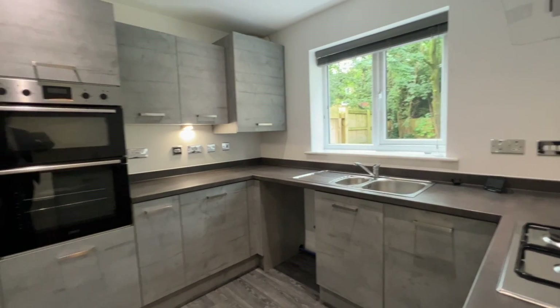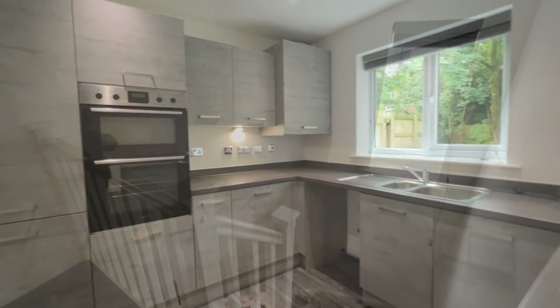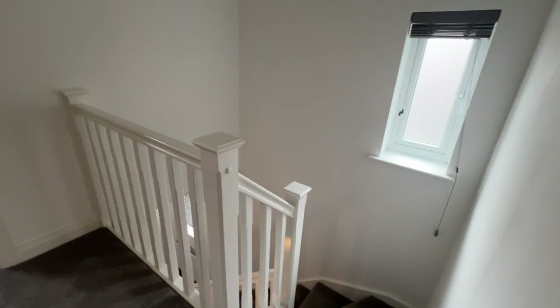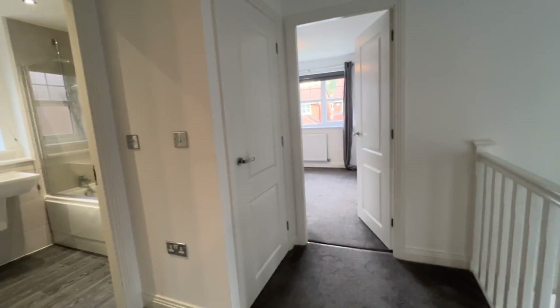There's plenty of dining space in the kitchen diner, and maybe even space for a settee as well — great for entertaining or a bit of family space. We'll pop upstairs now and have a look at the first floor.